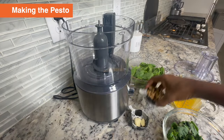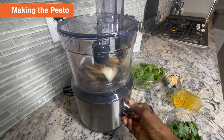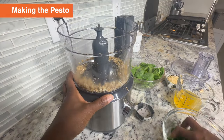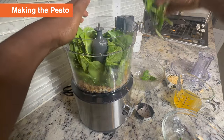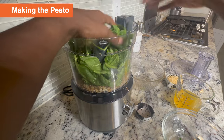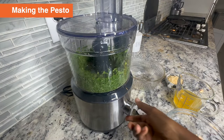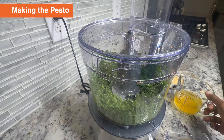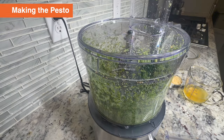First, we're going to add in our walnuts and garlic and pulse that a few times. Next, I'm going to add in my basil — which smells amazing — and my spinach, and give that a pulse. Next, with the motor running, we're going to drizzle in some of the bell pepper juice. We want it to be a nice loose paste — not too loose, but not too thick either. Let's stop and scrape down the sides.